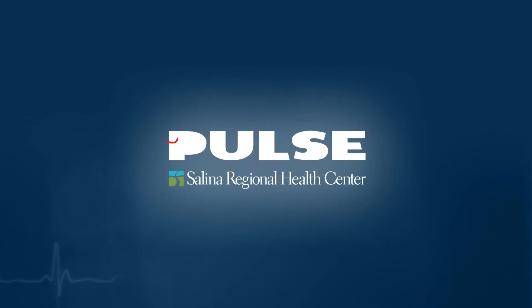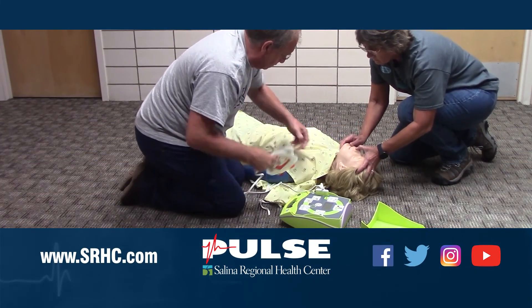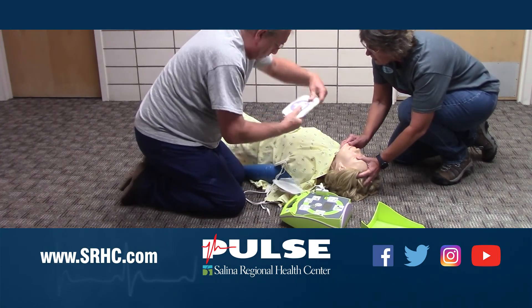Thank you so much for some great information, and thank you for watching. For more information please visit SRHC.com, like us on Facebook, and follow us on Twitter.